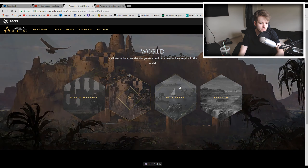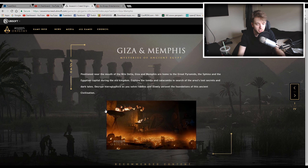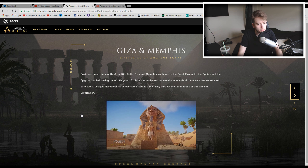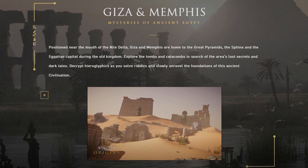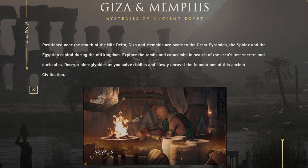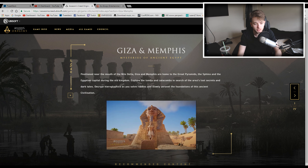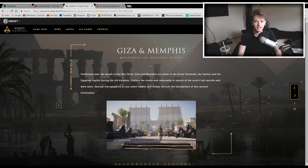We're going to go ahead into the discovery page first and look at all the various areas in the world of Assassin's Creed Origins, starting with Giza and Memphis. The description reads: positioned near the mouth of the Nile Delta, Giza and Memphis are home to the Great Pyramid, the Sphinx, and the Egyptian capital during the Old Kingdom. Explore the tombs and catacombs in search of lost secrets, decrypt hieroglyphics as you solve riddles and unravel the foundations of this ancient civilization. Sounds really cool and mysterious — very very nice.